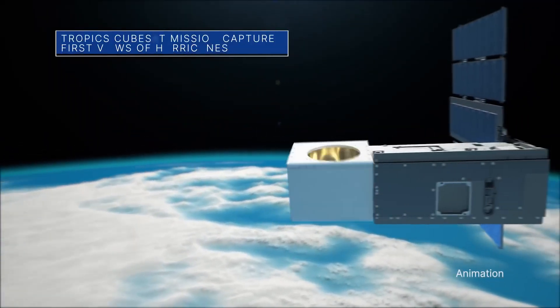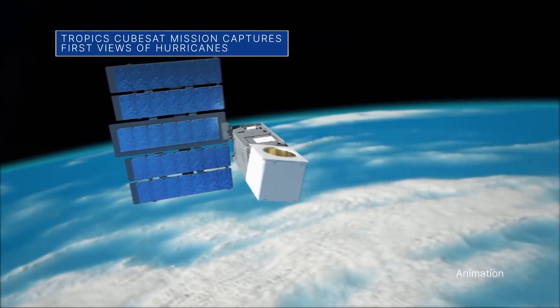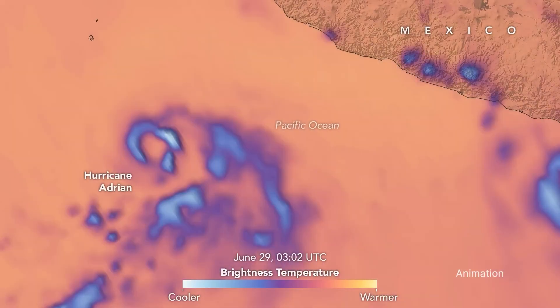Our storm-observing TROPICS satellites recently collected the mission's first views of hurricanes. Late last month, the mission captured imagery data of the first named storms of the eastern Pacific hurricane season.